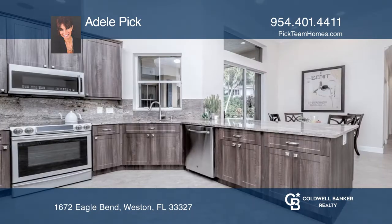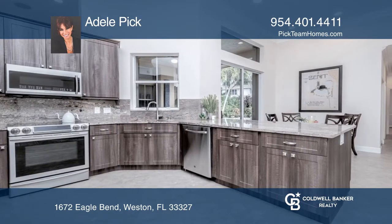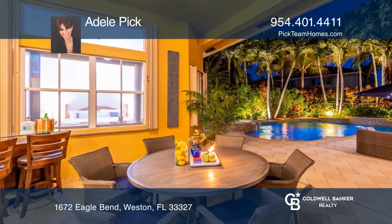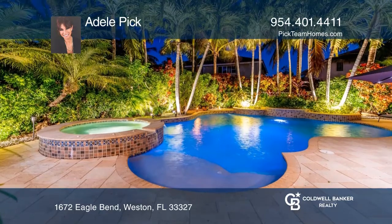The meticulous spacious interior is updated throughout. Extensive landscape lighting illuminates the spectacular backyard paradise with heated pool, spa and tropical zen garden.